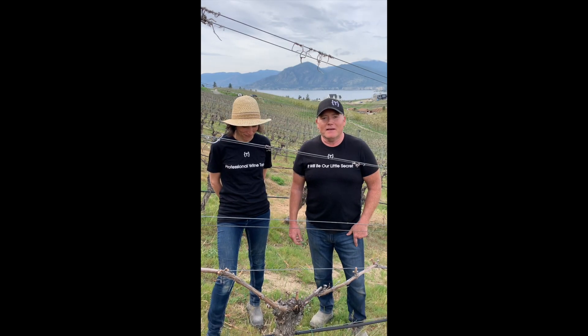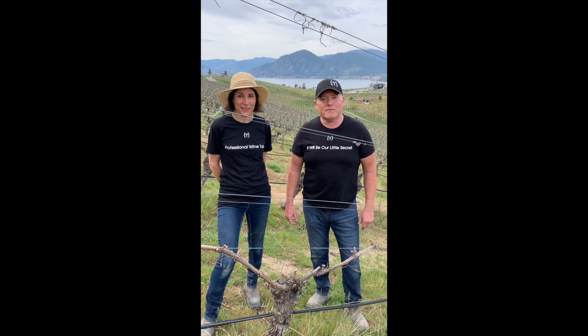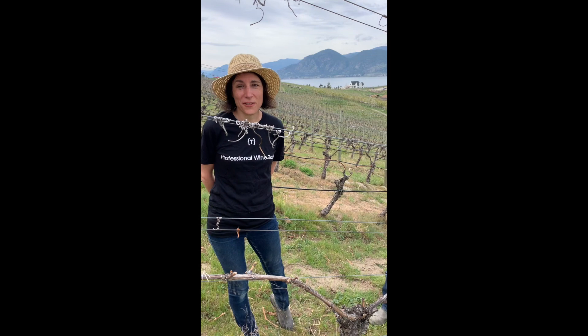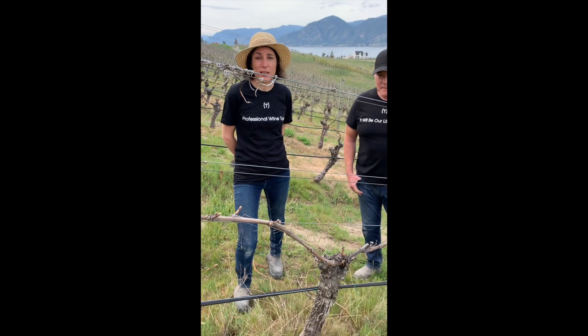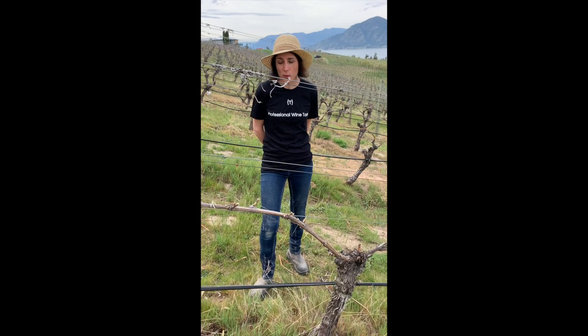Hi again everyone. Jack and I are now in another one of Therapy's vineyards to talk about another trellis system that we utilize in making the grapes. Welcome to Therapy Estate Vineyard — we're actually standing in front of again a Chardonnay plant, but the difference really is in the way that we're growing the plant and the end point for the grapes as well.